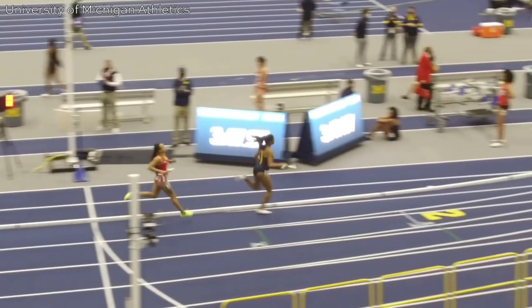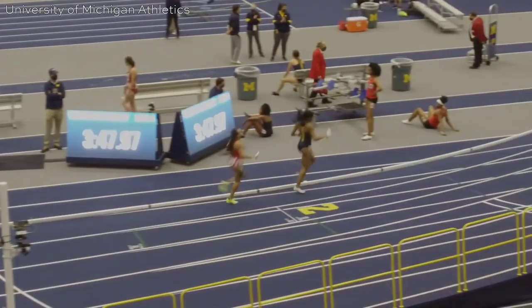Some incredible running there. Let me know your thoughts on this one in the comment section. Thank you for watching.